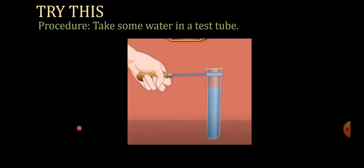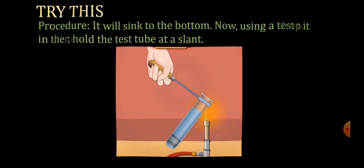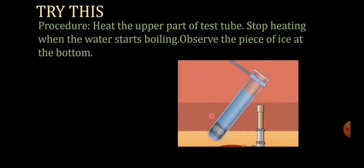Take some water in a test tube. Wrap a piece of ice in a wire gauge and drop it in the test tube — it will sink to the bottom. Using a test tube holder, hold the test tube at a slant position. Heat the upper part of the test tube and stop heating when the water starts boiling, when you see bubbles forming. Now observe the piece of ice at the bottom.